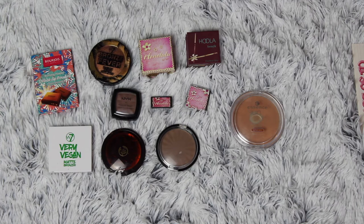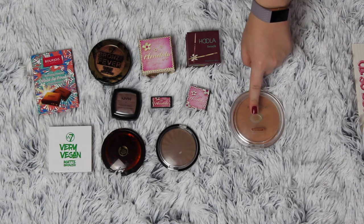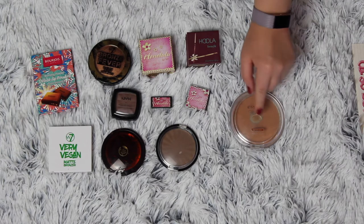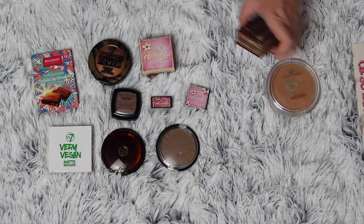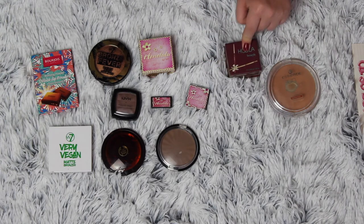So this is my bronzer collection. It's actually quite small, but I do have some bronzers in palettes so it's bigger than this — this is my single bronzer collection. My Essence Sun Club bronzer is definitely staying; I love this one to pieces. My Hoola bronzer is staying even though it takes ages to go through it.